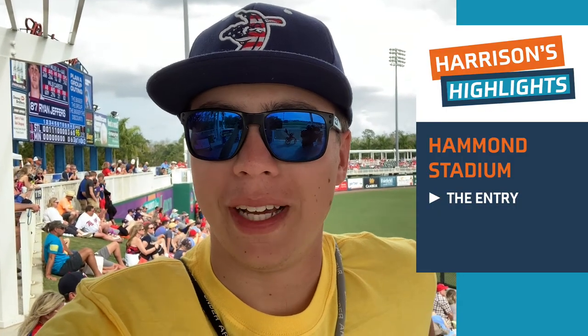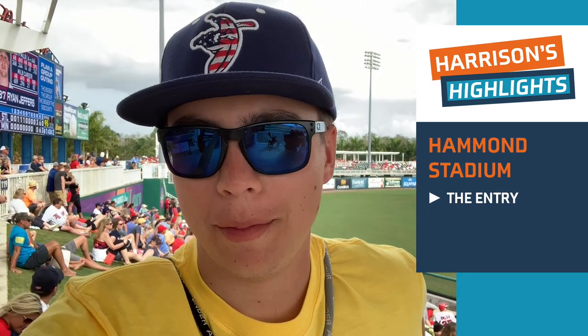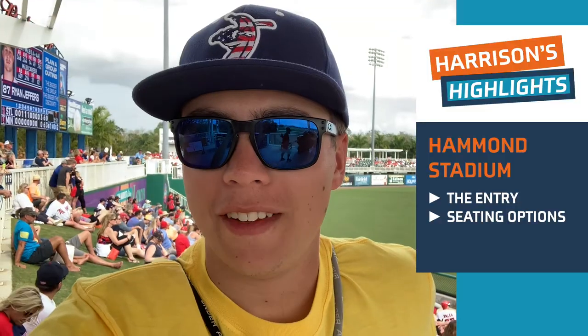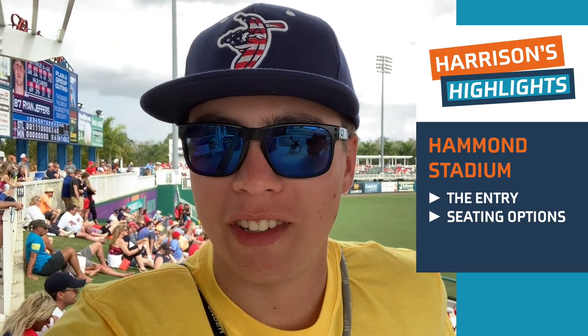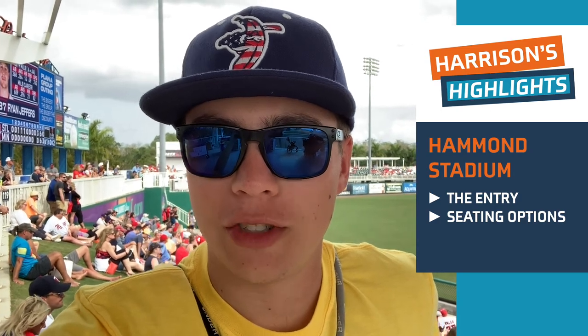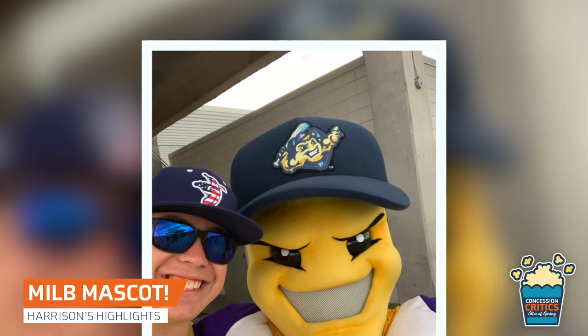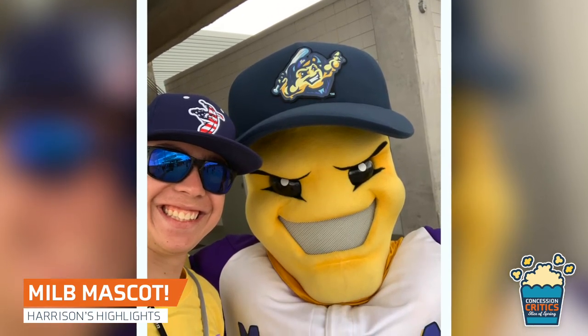My number one highlight is the entrance — it's just a great experience, it feels really welcoming. It truly feels like you're entering a professional baseball stadium. My second favorite thing is that there's not a bad seat in the house, from the outfield to behind the plate — great seats everywhere. And my final highlight is that the minor league team, the Fort Myers Mighty Mussels, have their mascot out for people to meet, which was a nice touch.